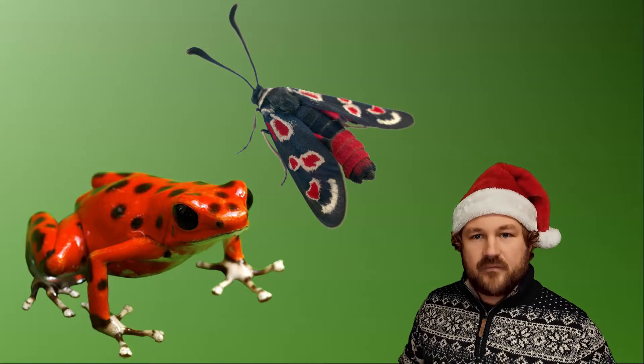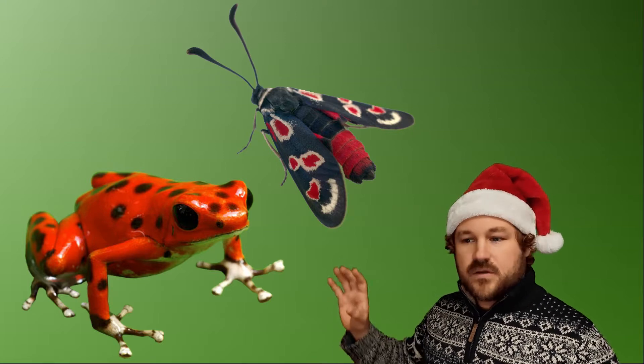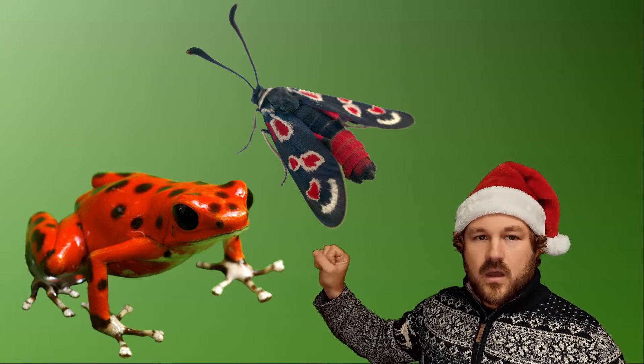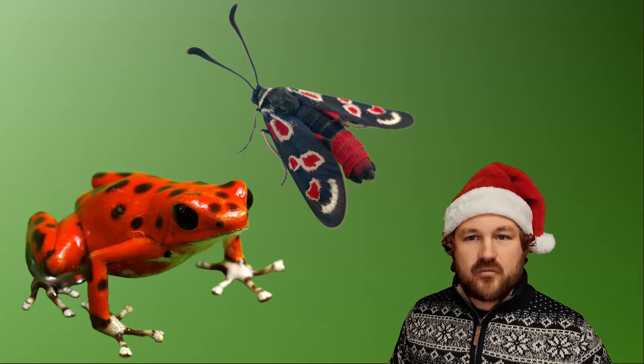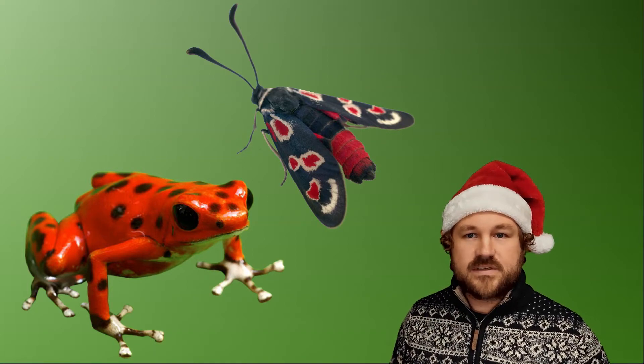So that's one reason why you have very colourful colours in nature. And another one is to try and warn predators. So these animals like this frog and this moth have very bright red colours to show that they're poisonous to other animals, to tell them not to eat them because it'll make them sick.